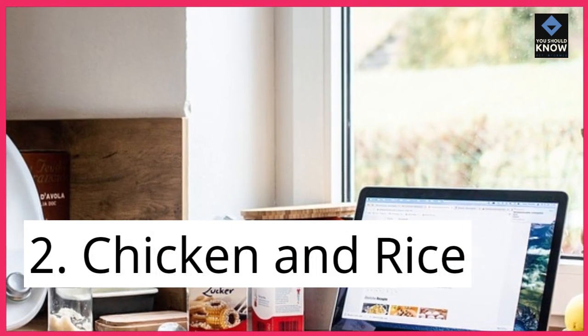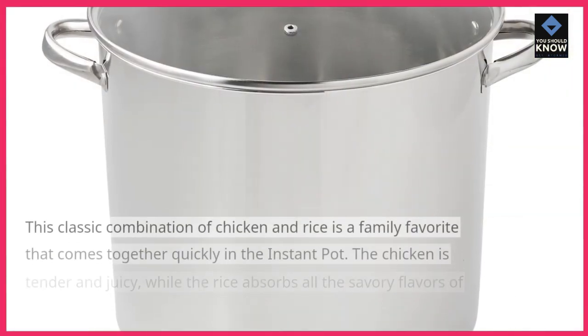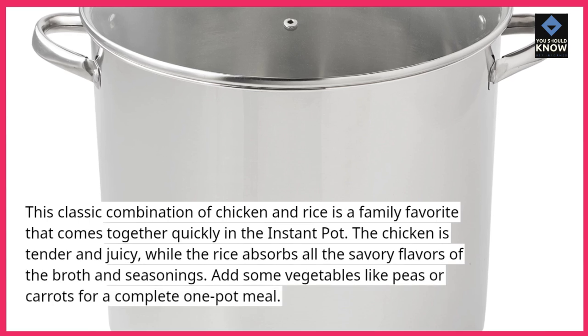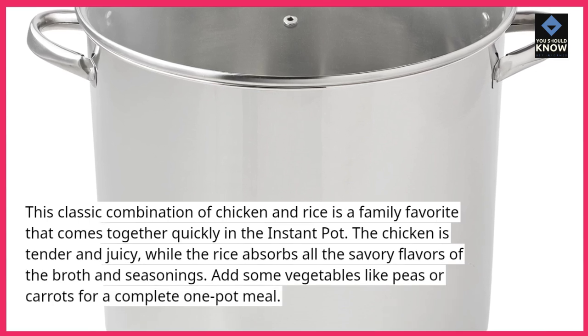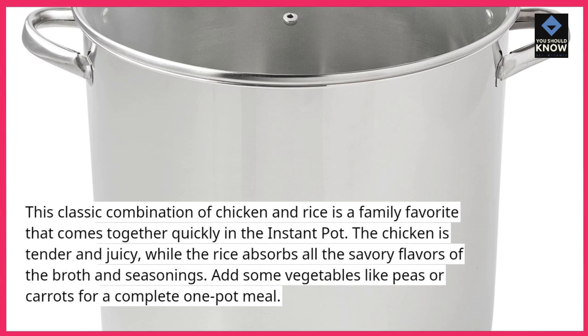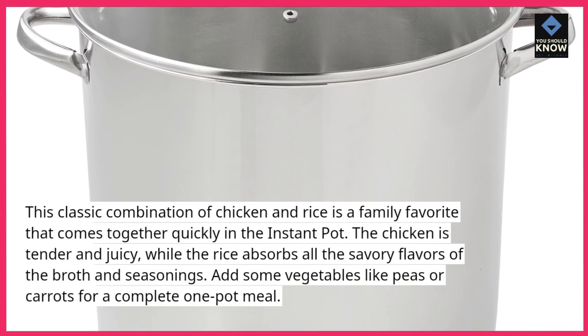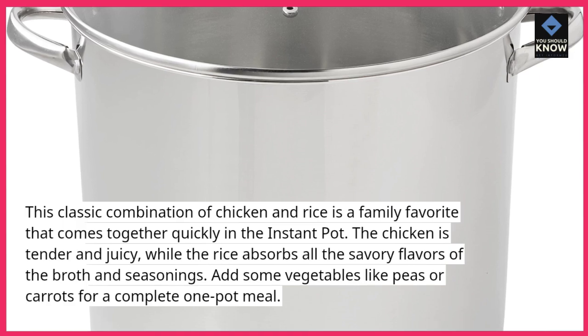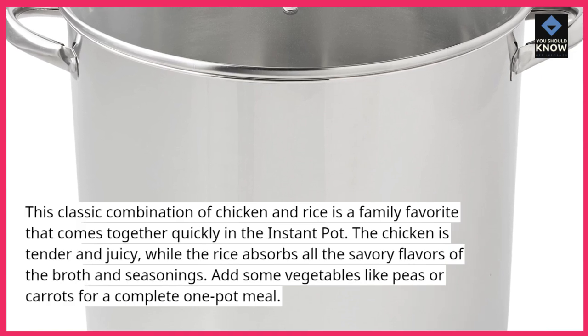2. Chicken and Rice. This classic combination of chicken and rice is a family favorite that comes together quickly in the Instant Pot. The chicken is tender and juicy, while the rice absorbs all the savory flavors of the broth and seasonings. Add some vegetables like peas or carrots for a complete one-pot meal.